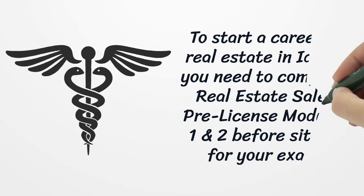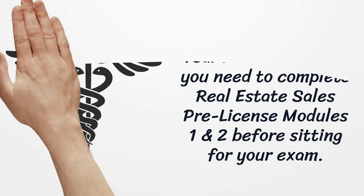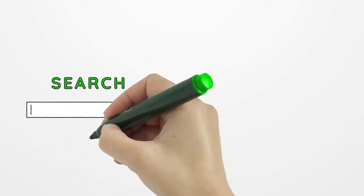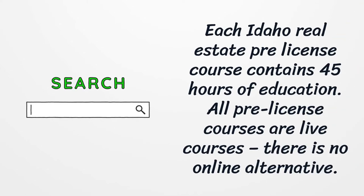To start a career in real estate in Idaho, you need to complete real estate sales pre-license modules 1 and 2 before sitting for your exam. Each Idaho real estate pre-license course contains 45 hours of education. All pre-license courses are live courses — there is no online alternative.